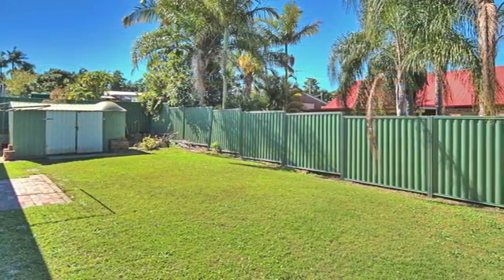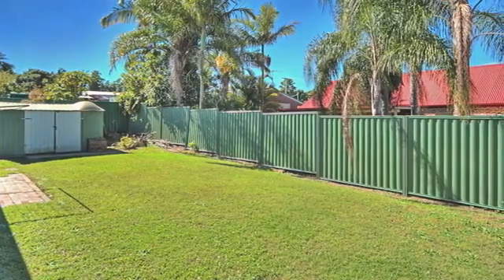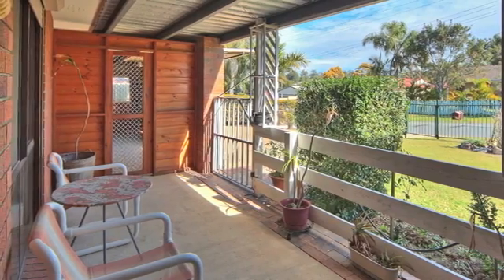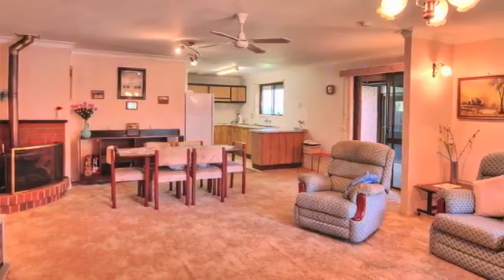The property sits on a well-maintained, fully fenced block that is close to all amenities and transport. The owners are highly motivated and need their home sold — call for an inspection now.